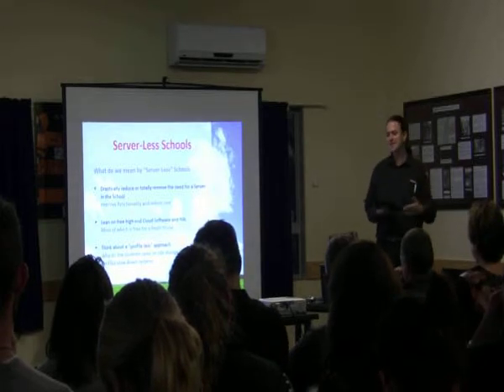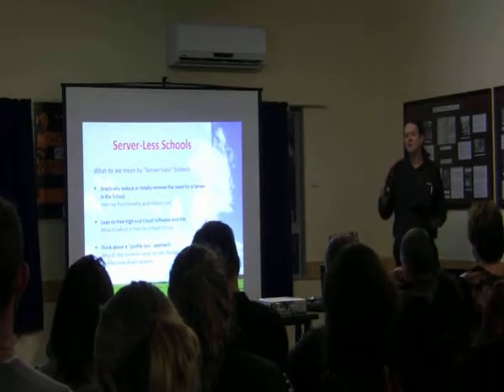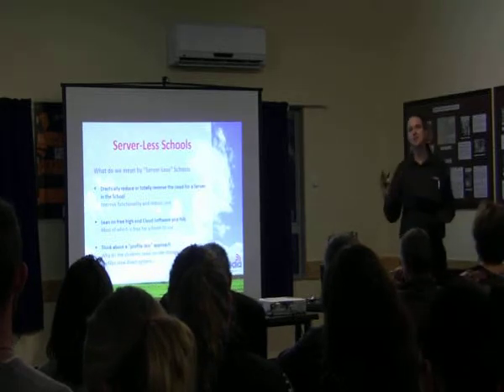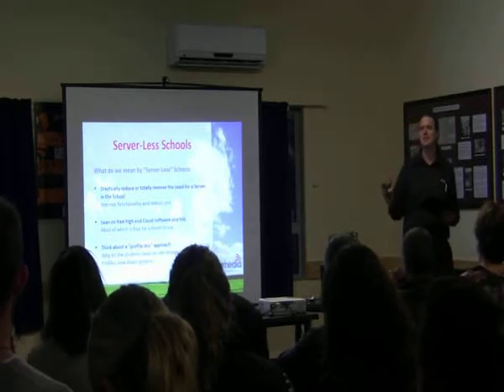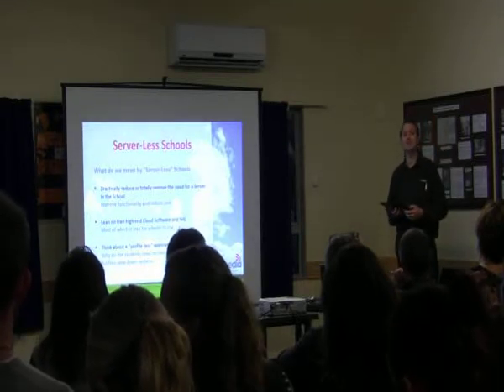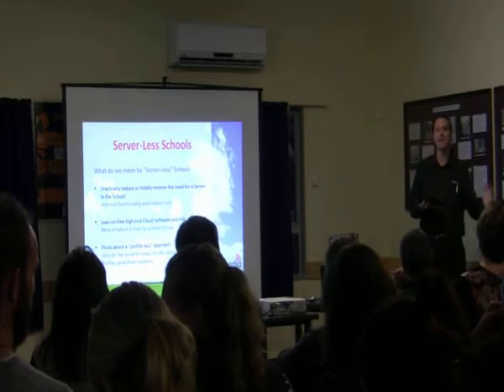Basically, this is drastically reducing or removing totally the need for a server. So in a primary school, we believe we can totally remove the server. If you've got a server in the corner, we don't believe you need it. We've got three examples of schools which are either headed that way or have done that.